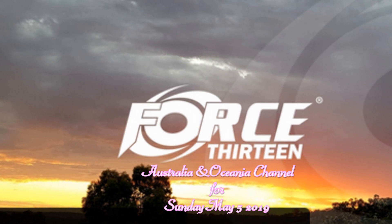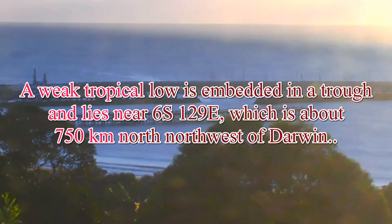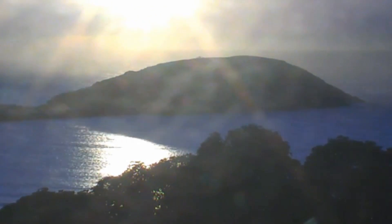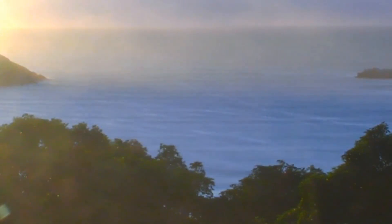It's Force 13 Australia Oceania Channel for Sunday May the 5th with a developing tropical scene. The weak tropical low is embedded in a trough and lies near 6S 129E, which is about 750 km north-northwest of Darwin up there in the Northern Territory. There is a slight chance that the low starts drifting south early this week to be over the Northern Timor Sea later in the week. It's very unlikely to move close to the Kimberley over the next 7 days.